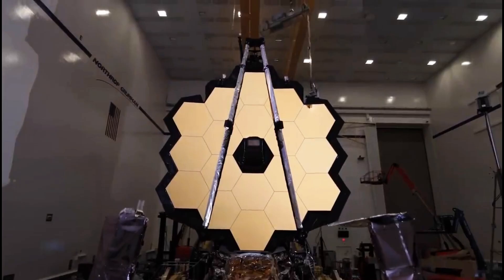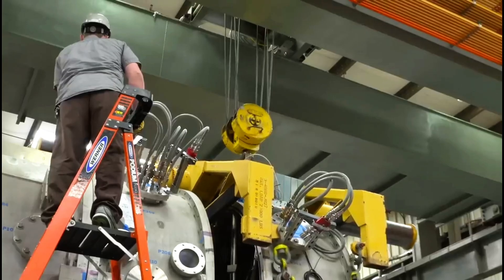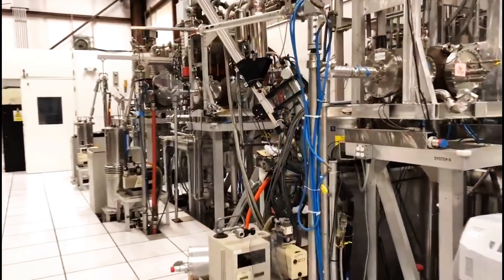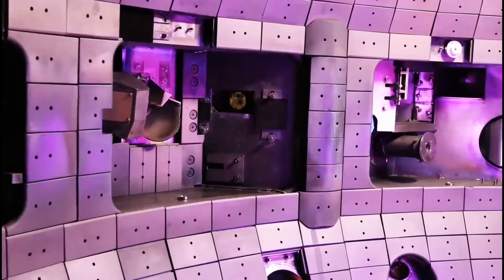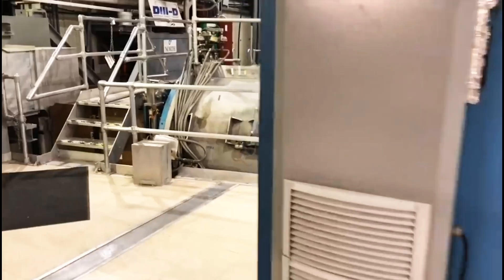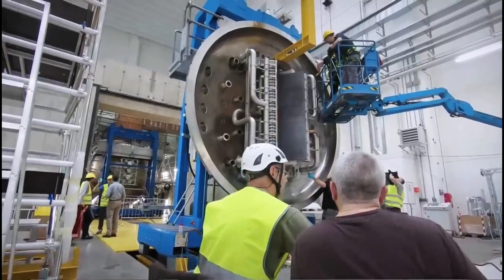To generate these magnetic fields, ITER relies on massive superconducting magnets. These magnets are among the most advanced ever built, made from special materials that conduct electricity with zero resistance when cooled to extremely low temperatures. The magnets must be cooled to minus 269 degrees Celsius, which is close to absolute zero. This requires a complex cryogenic system, making ITER one of the coldest places on Earth while also being home to one of the hottest.